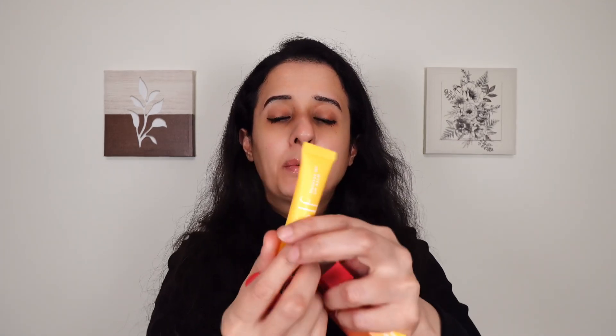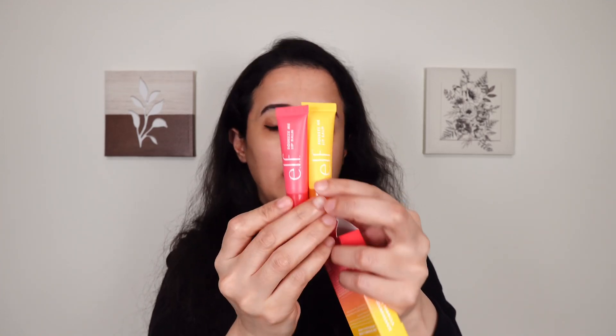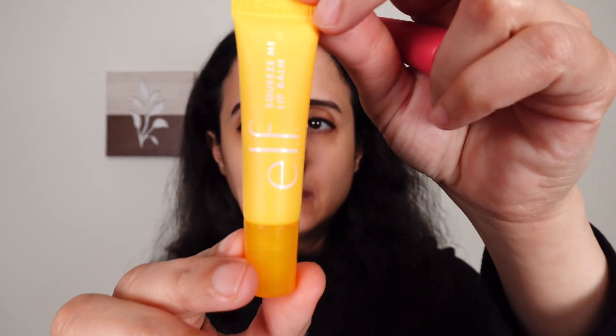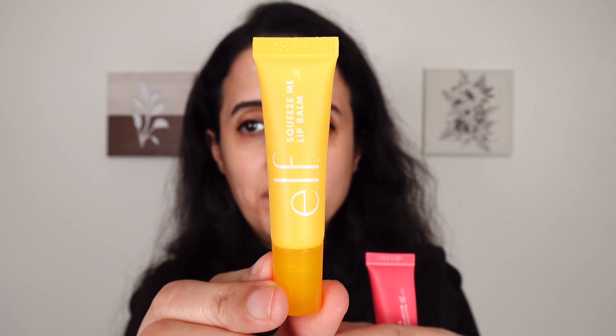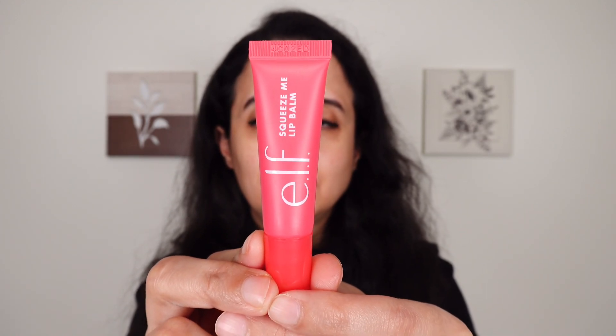So here I open these lip balms, let's have a closer look. This is mango — the colors are so pretty — and this is watermelon. This set retails for eight US dollars, which means each lip balm is four US dollars, which is the regular price of a single lip balm. Right now these are available at elfcosmetics.com and Ulta Beauty online and in stores.